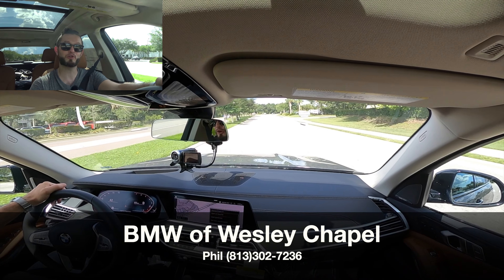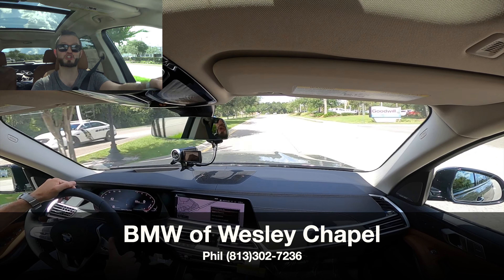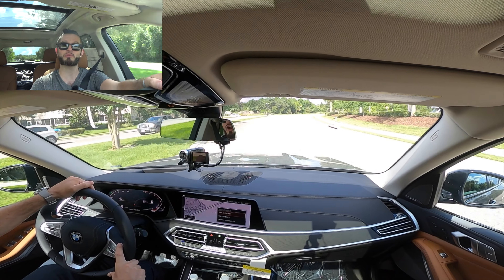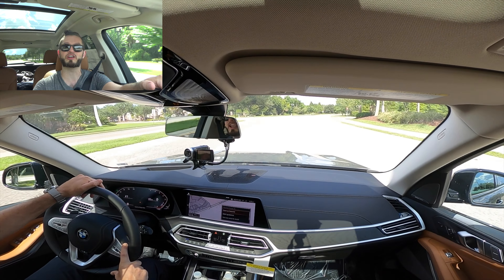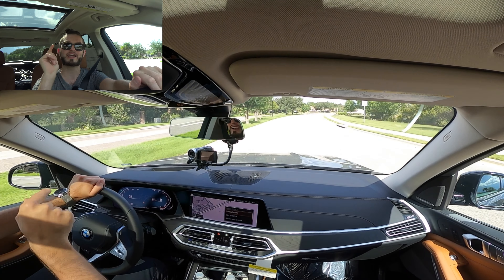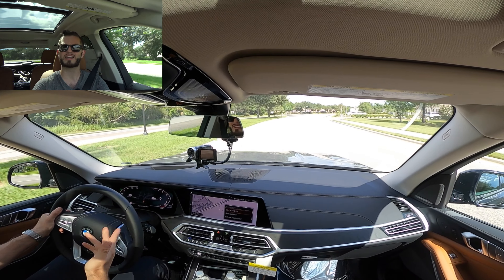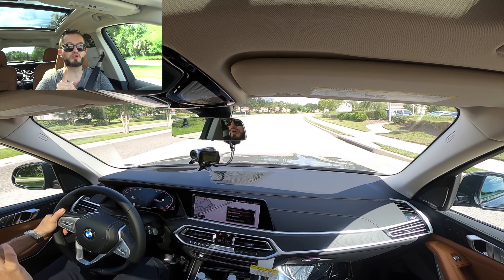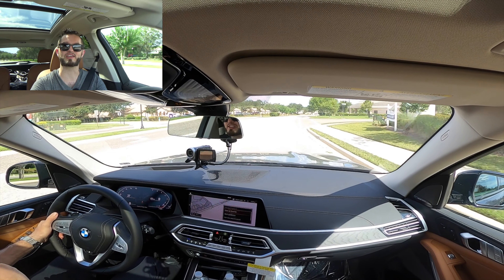I'd like to thank BMW of Wesley Chapel for giving us this 2022 BMW X7 for our car review. If you're already a subscriber, thank you for being part of the Hawkeye community. If not, click the subscribe button, check out the details, the merchandise, the website, and everything we do here at Hawkeye Rides. Is it better than a 2023? That's going to be tough, but when I do that review, I will definitely let you know which one I think is better.